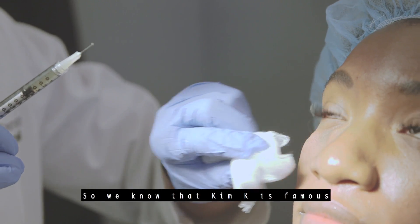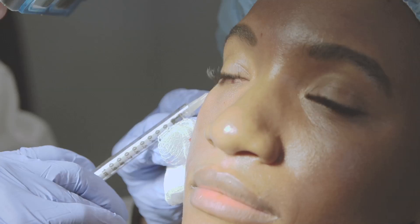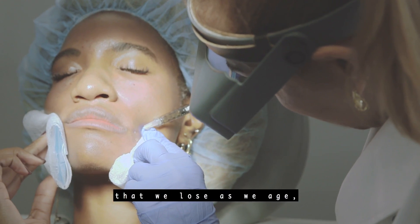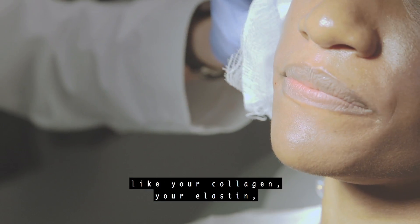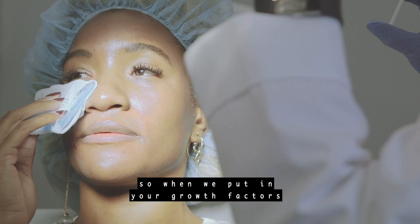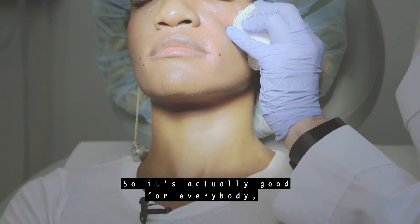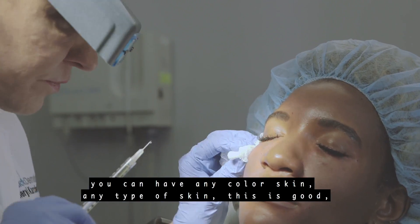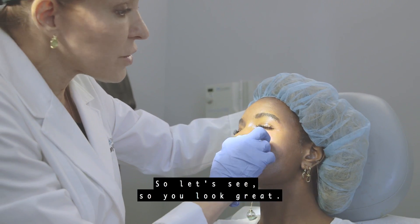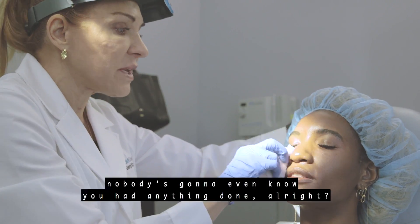We know that Kim K is famous for doing all kinds of insane beauty treatments, but why does the regular person want to get a vampire facial? This actually isn't insane — it rebuilds all of the substances that we lose as we age, like your collagen and elastin, all the things that start to decrease and make your skin look like it's falling or sagging. When we put in your growth factors, it causes your skin to make its own collagen and its own elastin. So it's actually good for everybody — any color skin, any type of skin. And you can't have a bad reaction to it because it's yours. You look great — there's not going to be any bruising; nobody's going to even know you had anything done.